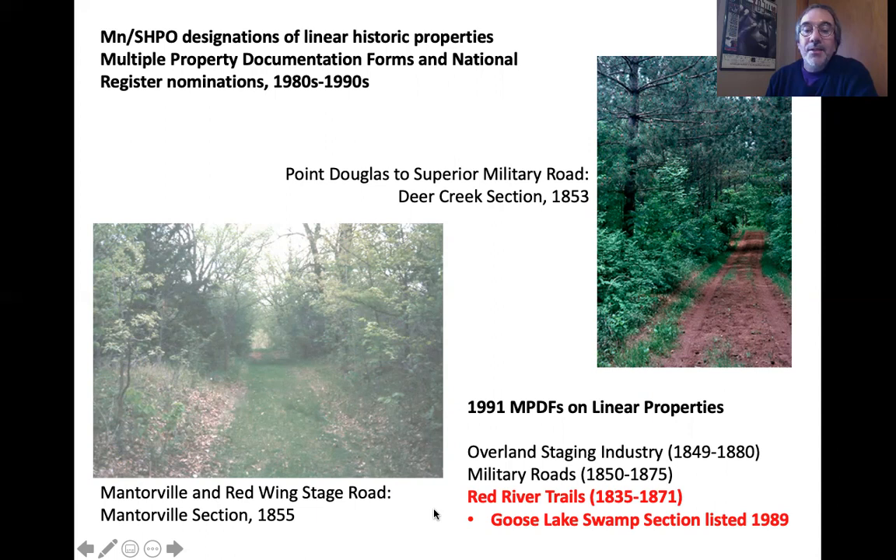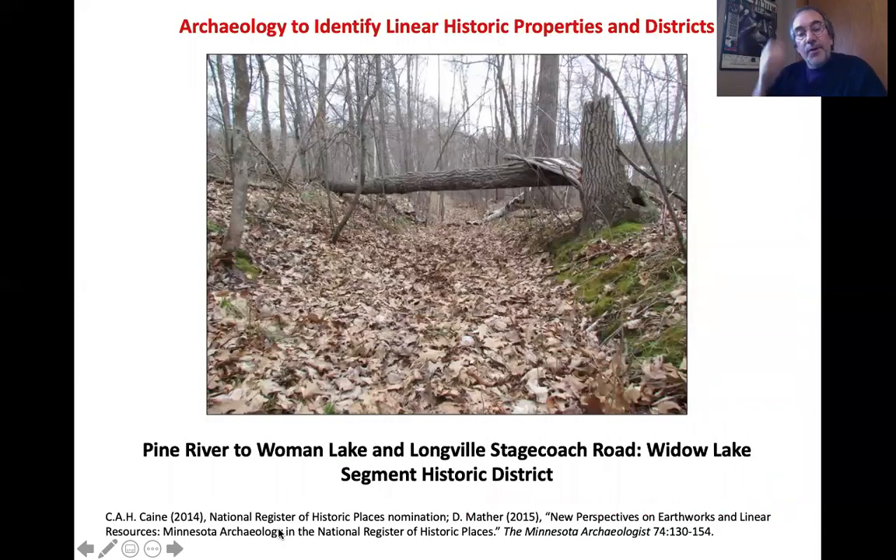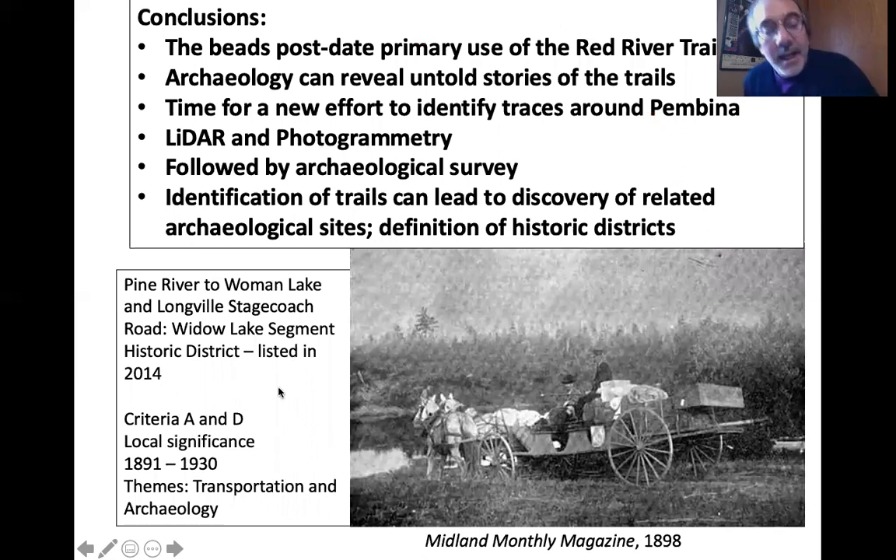All of this made me think of Minnesota SHPO's efforts to document and designate linear historic properties back in the 1980s and early '90s, including one section of Red River Trail — the Goose Lake Swamp section, listed in 1989. We revived this in 2014 with nomination of a stagecoach road segment in Cass County — the first one examined in an interdisciplinary way combining archaeology, road structure, and landscape. Christy Hohman-Caine and Grant Goltz identified this area and nominated it to the National Register, finding significance under Criterion A and D, with a period of significance from 1891 to 1930 — not that different from the age of bone hair pipe beads in general.